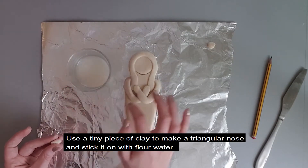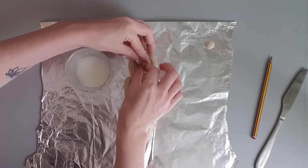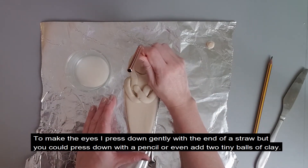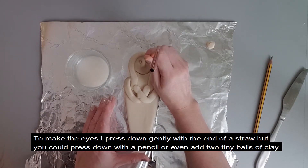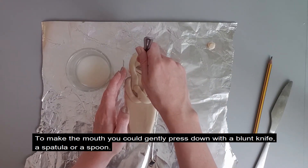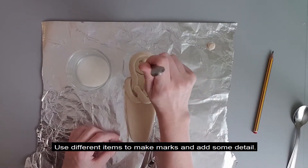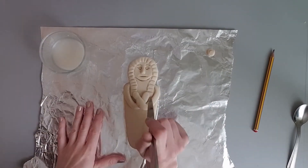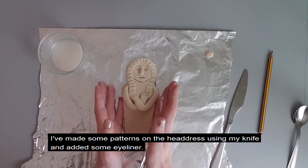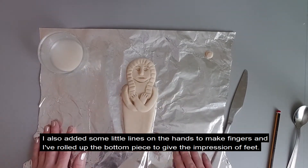Use a tiny piece of clay to make a triangular nose and stick it on with a little water. To make the eyes, press down gently with the end of a straw, or you could press down with a pencil or even add two tiny balls of clay. To make the mouth, you can gently press down with a blunt knife, a spatula or a spoon. Use different items to make marks and add some detail. I've made some patterns on the headdress using my knife, added some eyeliner, added some little lines on the hands to make fingers, and rolled up the bottom piece to give the impression of feet.